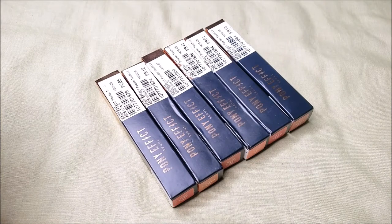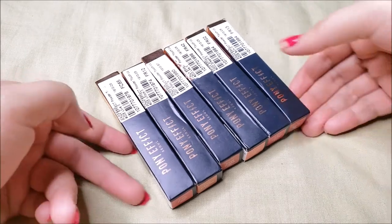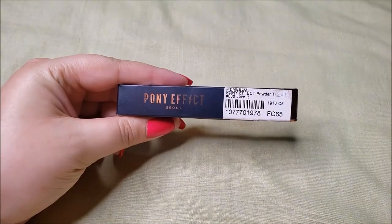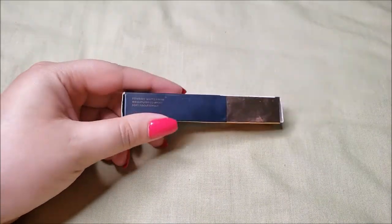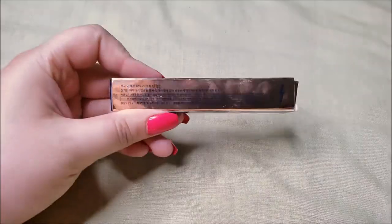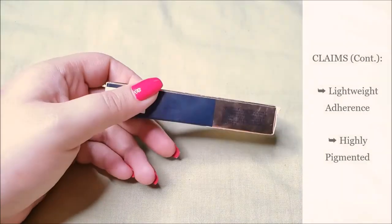It comes in 8 shades but I bought only 6 because I am broke. These lip lacquers come in the usual Pony Effect packaging that is navy blue and gold. It has a very reflective gold foil on the packaging, almost like a mirror. It claims that sleek lacquer boosts soft texture, lightweight adherence, and highly pigmented color payoff.